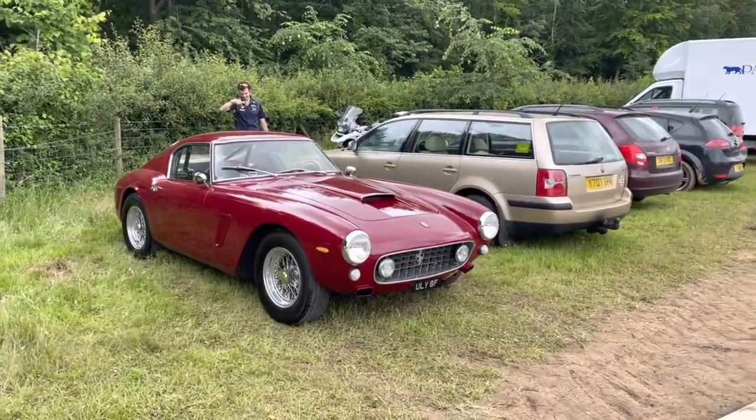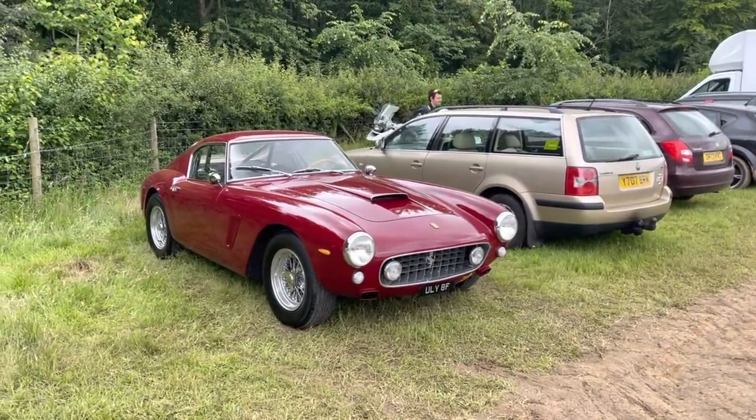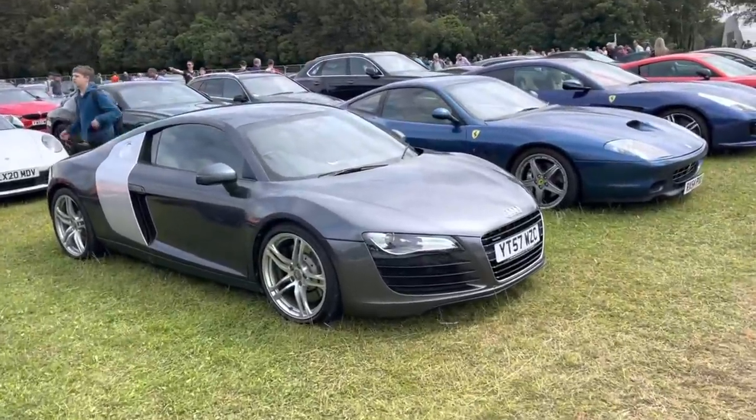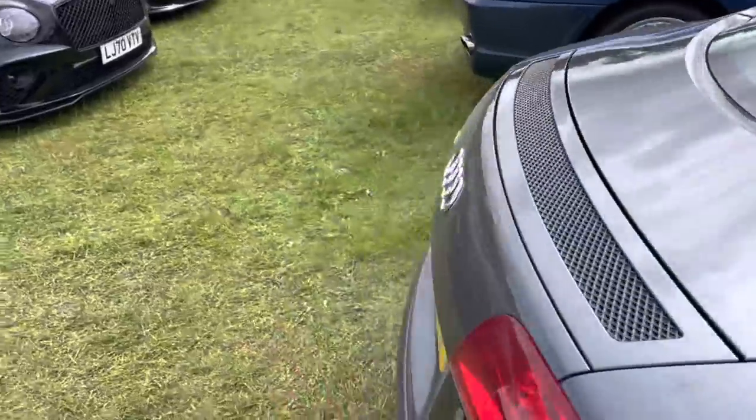Something else pretty nice in the car park — a Ferrari 250 short wheelbase. Something else I've spotted: an Audi R8 V8, pretty similar to mine. I wonder if it is manual. Yes, it is — good man. Nice to see one of these here.